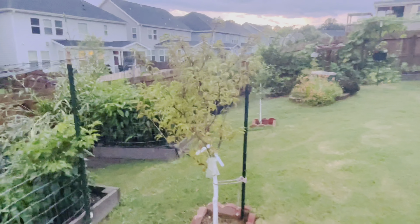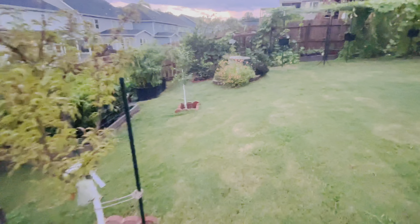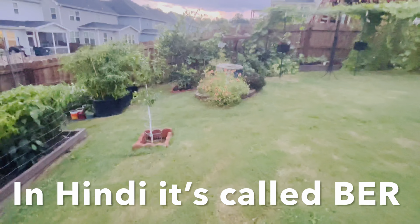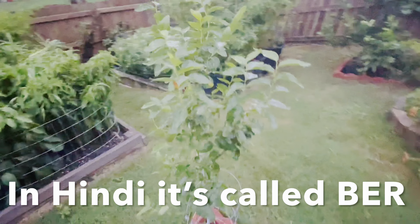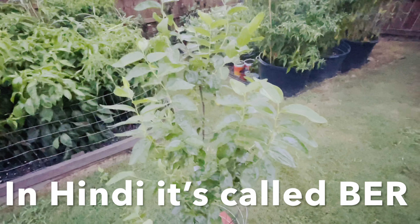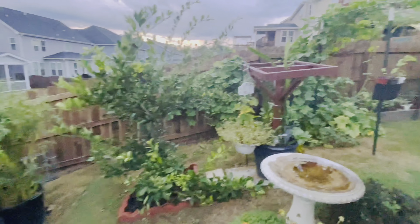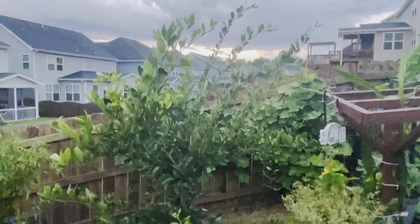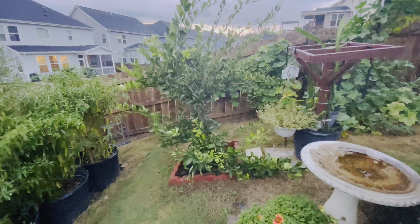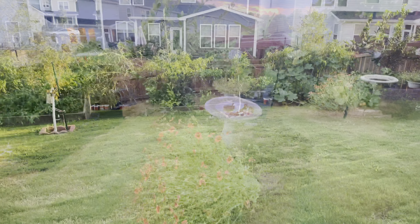Coming to the other fruit trees, this is our plum tree that I planted earlier this season. This is a new addition — a jujube variety, a Chinese variety. In India we call it regi. This one is dragon fruit, another new addition to the garden this year. And this is my satsuma orange tree. That's all about our fruit tree area.